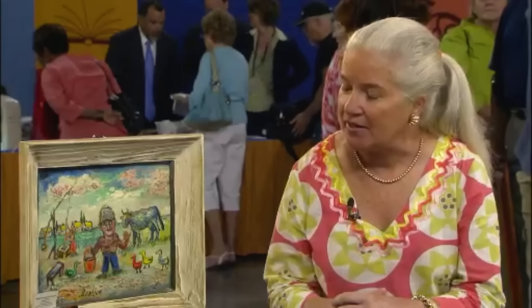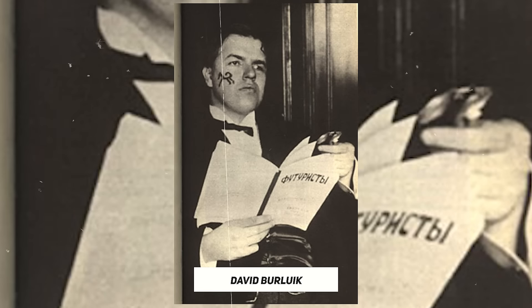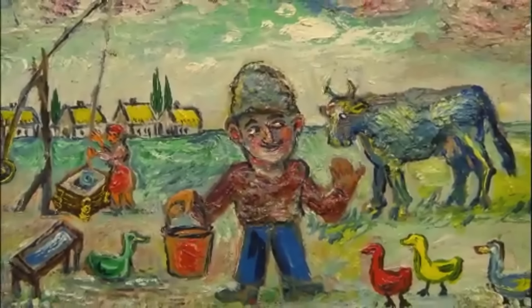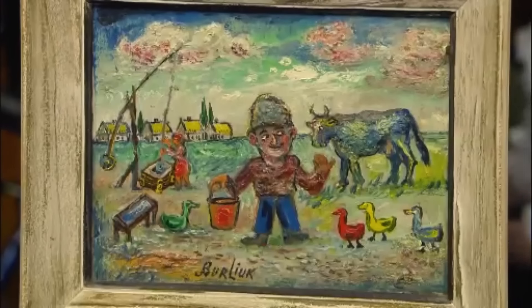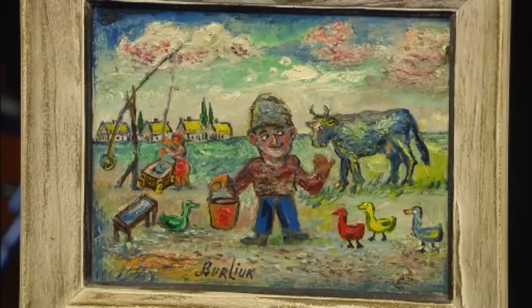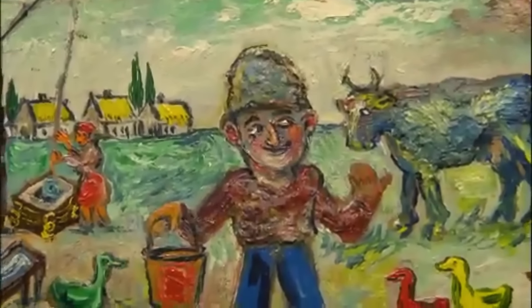The guest's mother purchased an intriguing painting in Nashville, Tennessee many years ago. At the lower part of the painting, we can see the artist's signature, which belongs to David Berlich. Berlich was a Russian poet, artist, and publicist of Ukrainian origin associated with the futurist and neo-primitivist movements. The painting depicts a farmer holding a bucket, with a cow and ducks in the background. The futurist influence is particularly evident in the dynamic portrayal of movement and energy. Another interesting feature is the impasto technique, visible where the paint is thickly applied in certain areas.